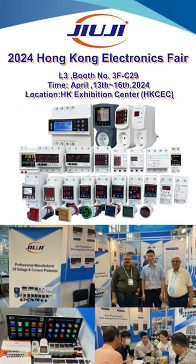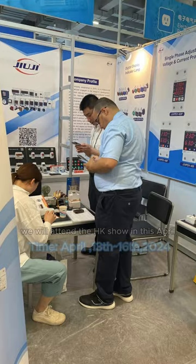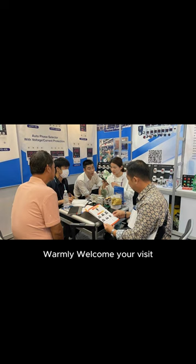Dear friends, Hong Kong Electronics Fair is around the corner. We will attend the show this April, from the 13th to the 16th. The location is at Hong Kong Convention and Exhibition Center. Our booth is on the third floor, Hall 3F, booth number C29. Warmly welcome your visit.